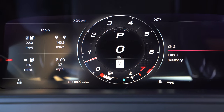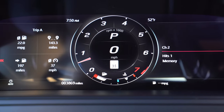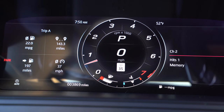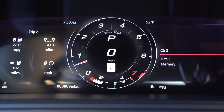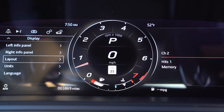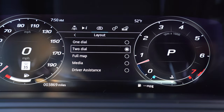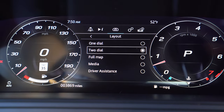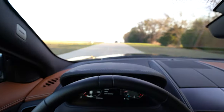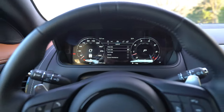The instrument display is similar to what's in the F-Pace — it's a fully customizable 12.3-inch screen. You can have a center meter, control everything with the steering wheel, go through different layouts, have different information on the left or right, two dials, or make the whole thing your map. There's a lot of different customization — it's a little slow to set up, but once it's set you're good to go. There is no head-up display, but this display definitely does a nice job.